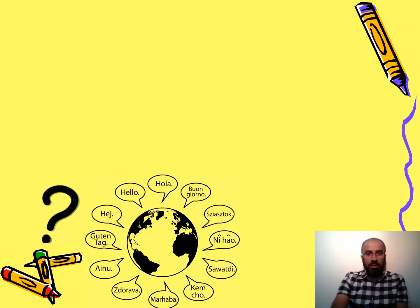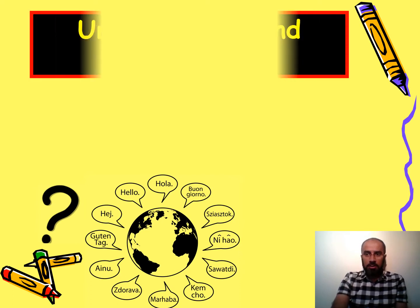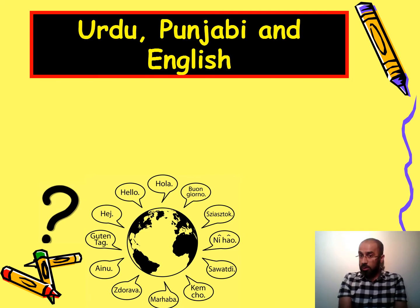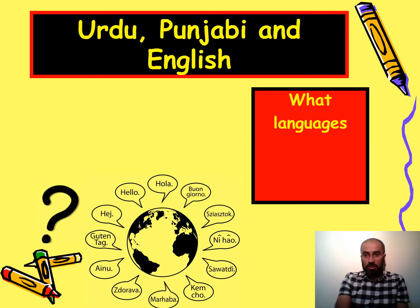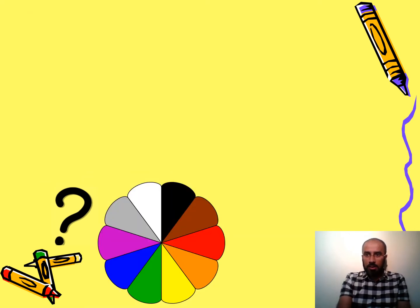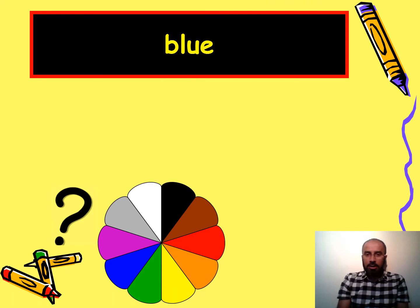Here you can see hello written in so many different languages, and the answer is Urdu, Punjabi, and English. The question would be — not 'how many' because you don't have a number — so the question would be: what languages do you speak? Very good — what languages do you speak?